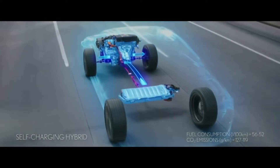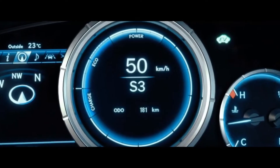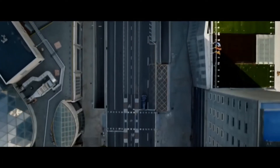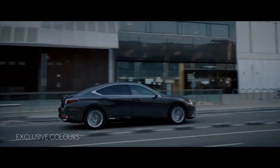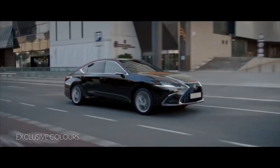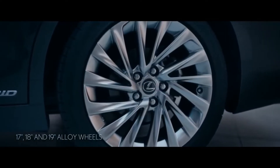Despite its past reputation as a sedan that often appealed to older buyers, Lexus continues to go to great lengths to introduce the ES to a younger generation of luxury vehicle shoppers who desire a reliable and stylish vehicle at a competitive price. A younger generation has responded positively to the carmaker's latest design language, and so Lexus has opted to continue evolving the look.